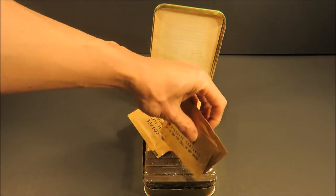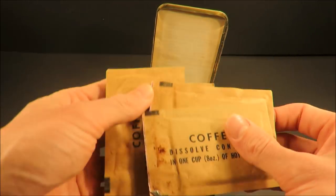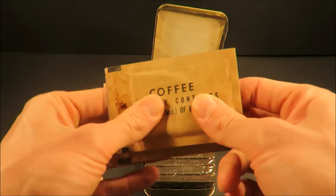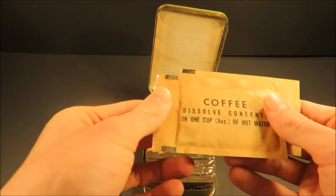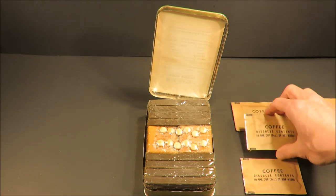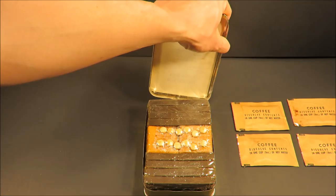All right, so right off the bat here we got four packs of instant coffee. I'm not sure if they're still good or not — they feel like they might be okay. Each one makes out to an 8-ounce portion. Here's an instructional sheet.